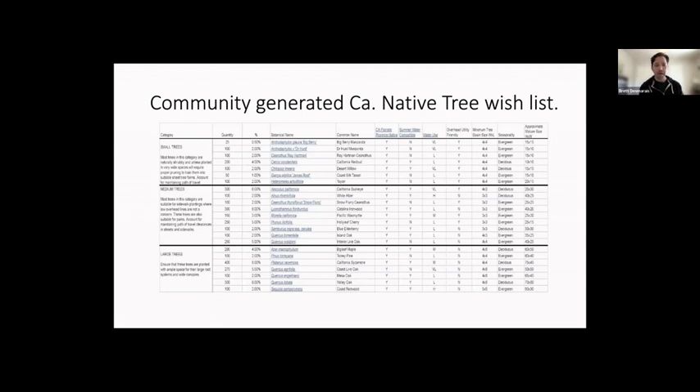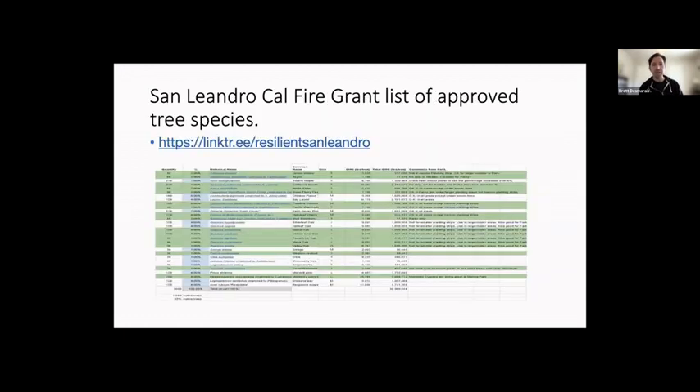This is where we ended up. We did not have native trees to choose from in our initial list. Everything highlighted in green — which you can see visually as many line items — are native trees. That amounted to 52% of the 5,000 trees in the grant goal being native. We had five native oak species, Aesculus, Ceanothus, Toyon, and really a big range of types of trees for all different conditions in the public right-of-way and park system.